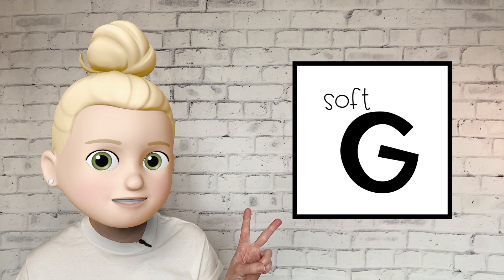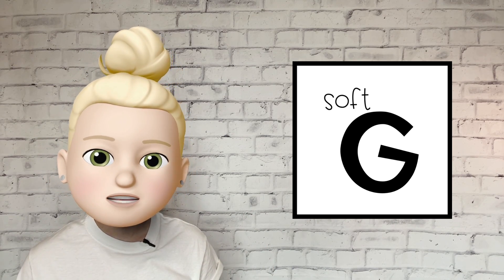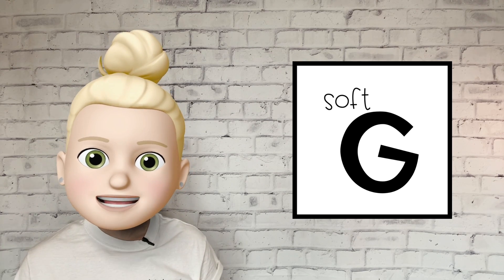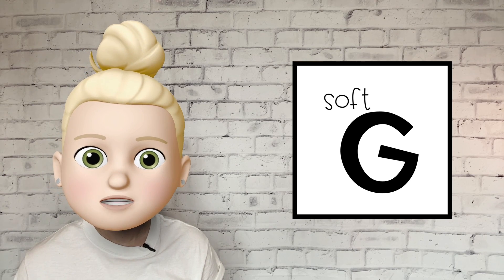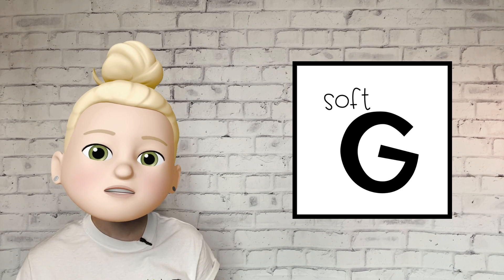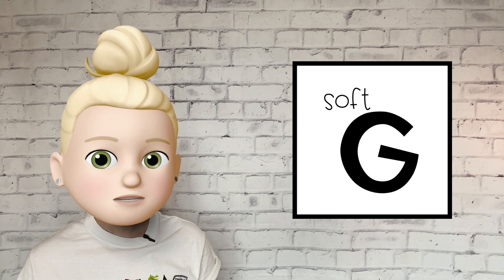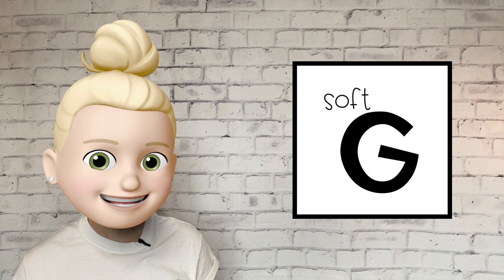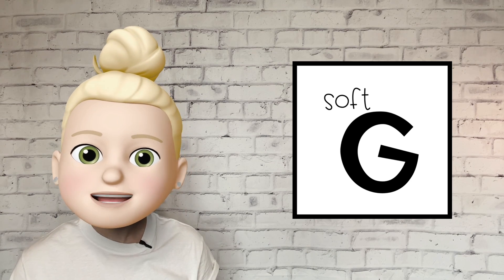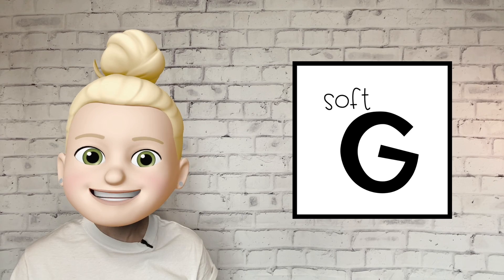The letter G makes two sounds. Today we're going to talk about the soft G sound, which is J. You might have noticed that the soft G sounds just like the letter J sound, J. To make this sound, you touch the tip of your tongue to the roof of your mouth. The sides of your tongue will lift up to touch your top back teeth. Open your lips, push air out as you move your tongue down to make the J sound. Let's try it together. J.